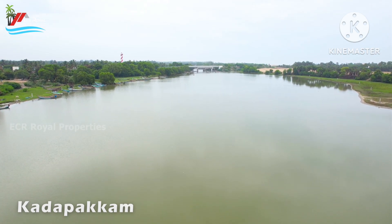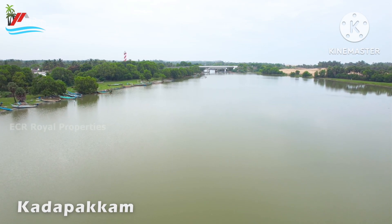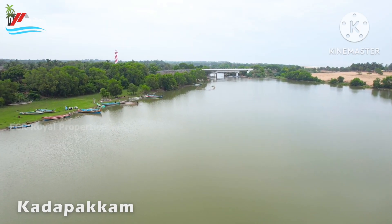Hi, hello friends. Welcome back to ECR Royal Properties.